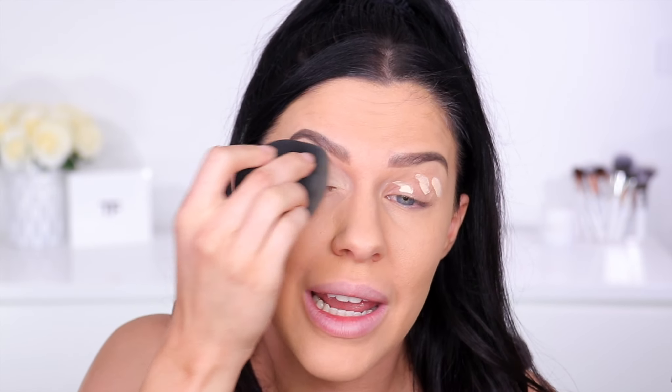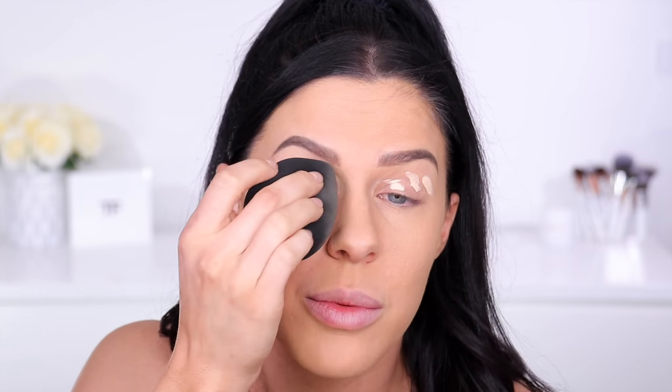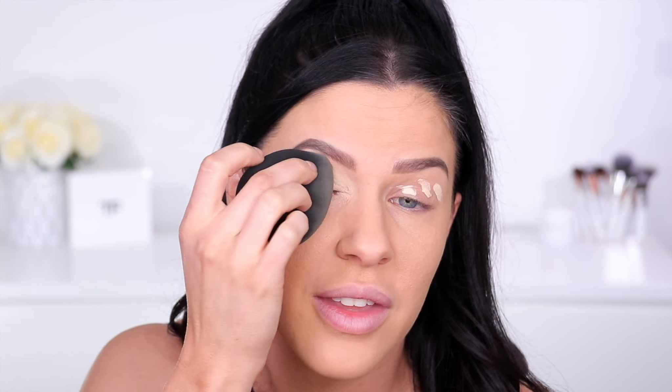To prime my eyes I've got the brand new Benefit Boing Cakeless Concealer. I'm going to use this to conceal my face as well since I don't have a new shadow primer. I've heard a lot of really good things about it — it's meant to be completely crease proof. This is shade number three. The coverage is great and it's really really lightweight too.